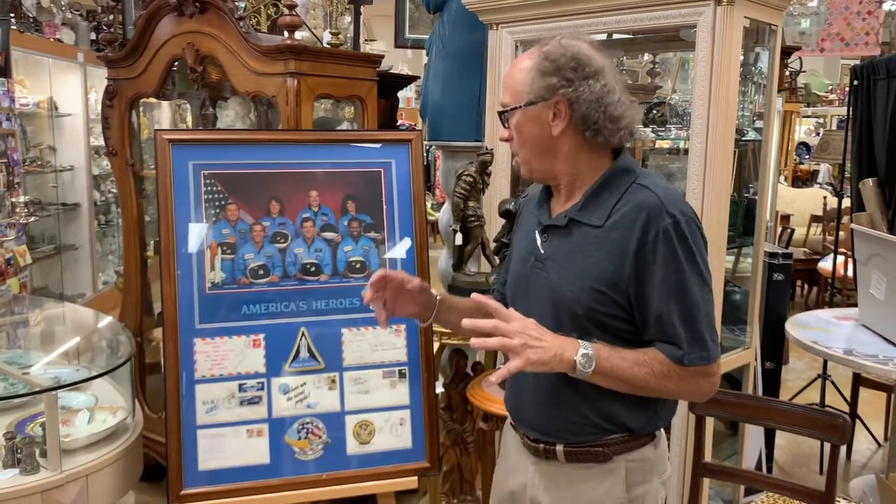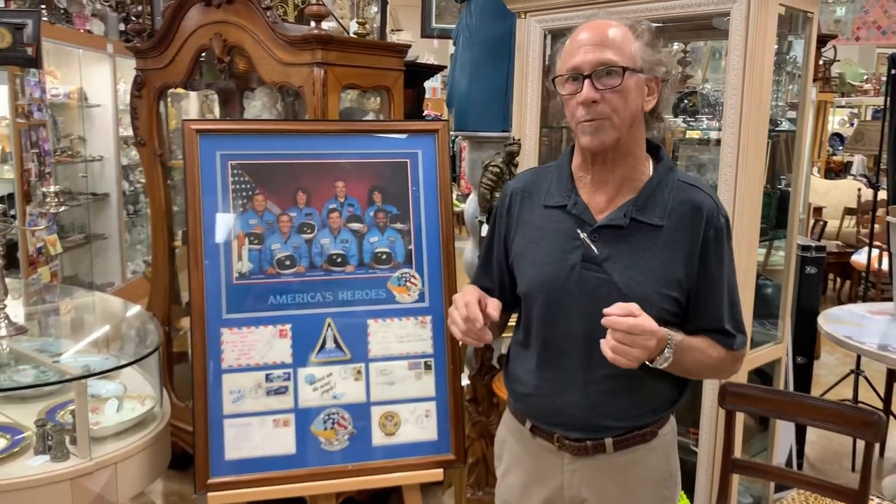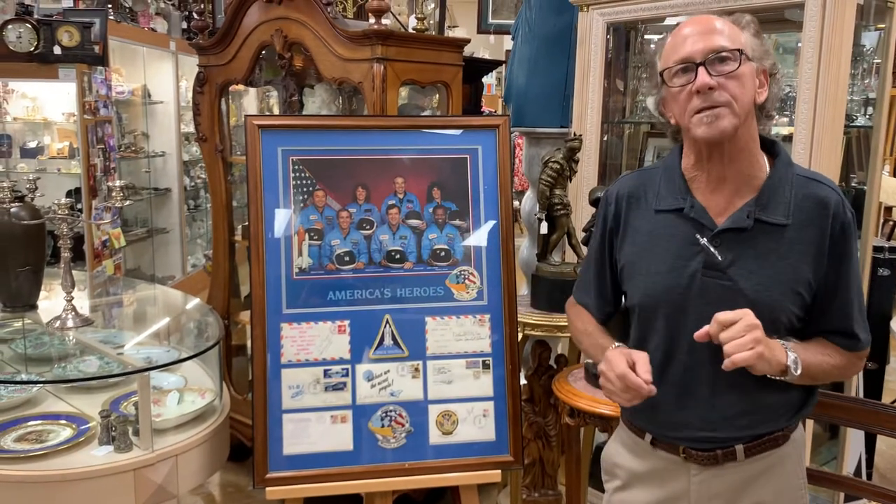Welcome back to Gannon's Antiques and Art. One of the advantages of being in a nice part of the country, Southwest Florida, and having a really good reputation for fair dealing is that we receive really, really special things.